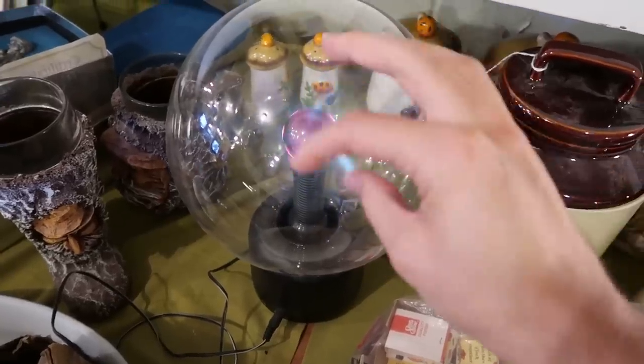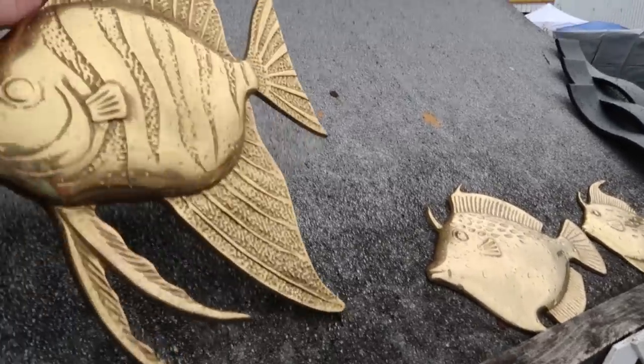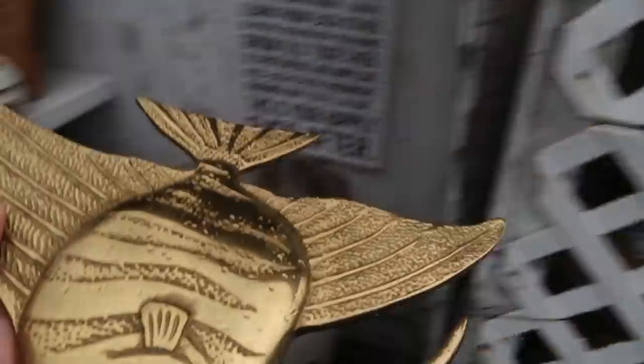Hello, it's Jeffrey with Real Nifty Vintage, and Barb and I just pulled up to the Belleville flea market — it's sprinkling out. We're actually 30 minutes early, so we're going to see what we can find. I just bought these amazing brass fish — here they are — only $10 for the set of three. Really awesome!